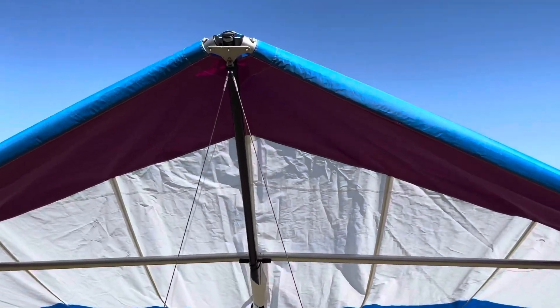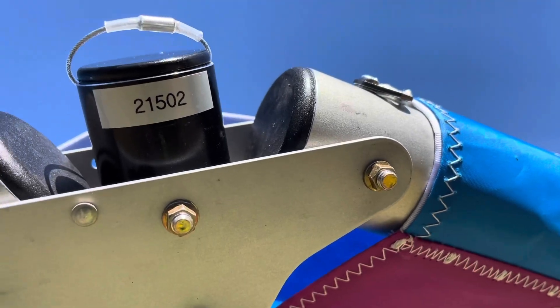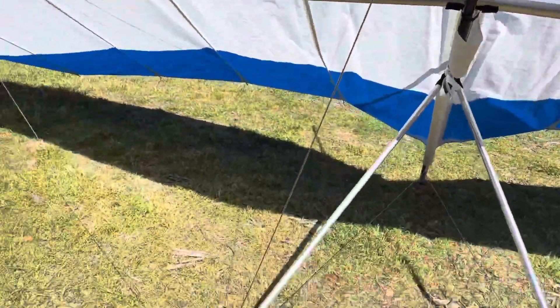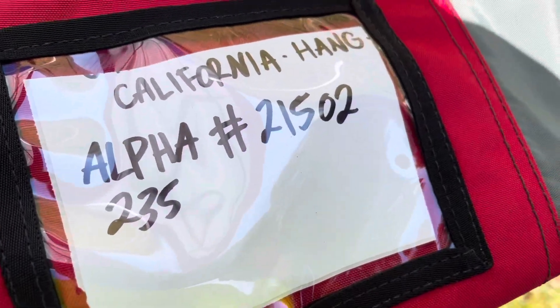Hello, folks. Here we have a beautiful Will's Wing Alpha — I think that's what size it is. Let's see what size it is. It says it right here: Alpha 235.